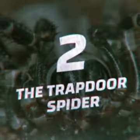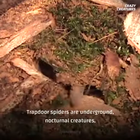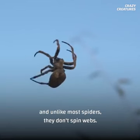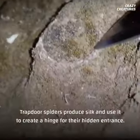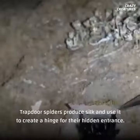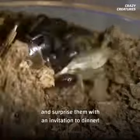Number two is the Trapdoor Spider. Maybe the name gives it away, but do you see a trapdoor anywhere? Trapdoor spiders are underground, nocturnal creatures, and unlike most spiders, they don't spin webs. Instead, they build a trapdoor that's well camouflaged by plant and soil materials. Trapdoor spiders produce silk and use it to create a hinge for their hidden entrance. They wait patiently by the door, detecting the vibrations of any prey that nears their home, and surprise them with an invitation to dinner.